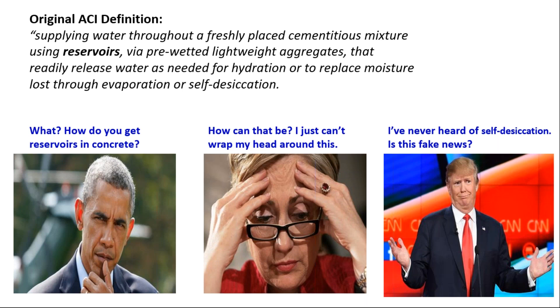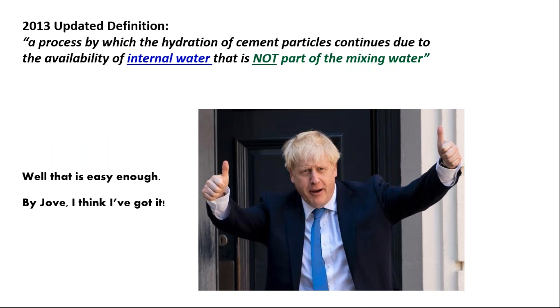Then we started talking about self-desiccation and those kind of things. Then in 2013, they said internal curing is such a simple process — let's simplify our definition — which they then said is simply a process by which hydration of cement particles continues due to the availability of internal water, which is what they initially called reservoirs, but it is not part of the mixing water. So we will not compromise the water-to-cement ratio. The water will come from lightweight aggregates, which had absorbed 17 to 20 percent of their weight in water.